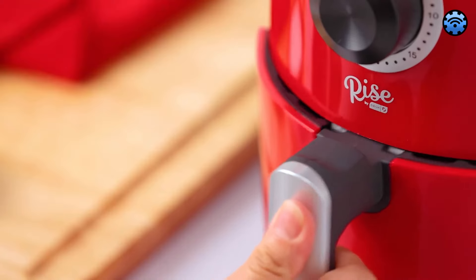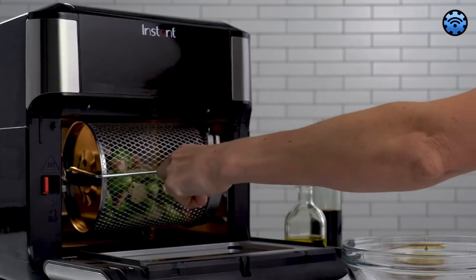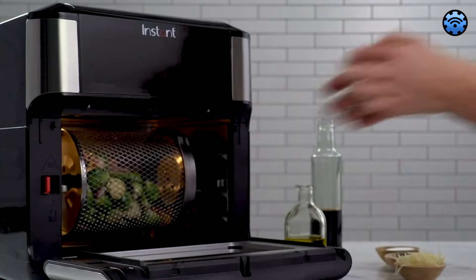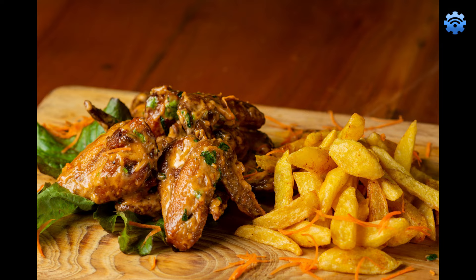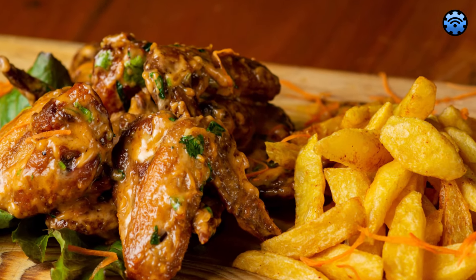From compact models perfect for singles or couples, to versatile powerhouses for the experimental home cook, we've got it all covered. For prices of any items we're reviewing today, check out the links in the description below. Watch on to find the air fryer that's just right for your cooking needs.